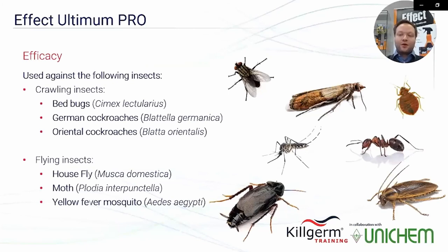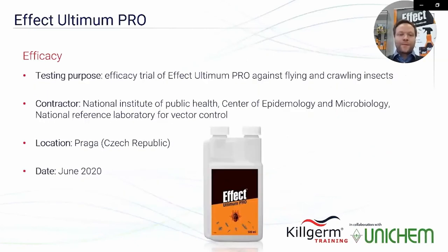Effect Ultimum Pro is tested and registered for use against crawling insects such as bed bugs, German and Oriental cockroaches, and was also tested against flying insects such as flies, moths, and yellow fever mosquitoes. The efficacy trials were performed by the National Institute of Public Health in the Czech Republic in 2020.